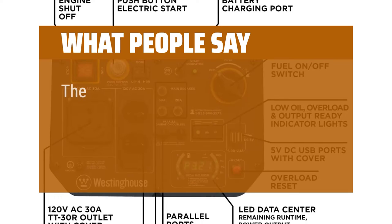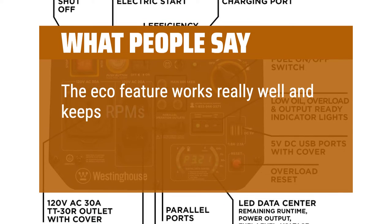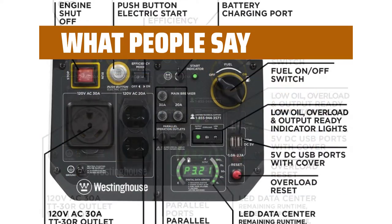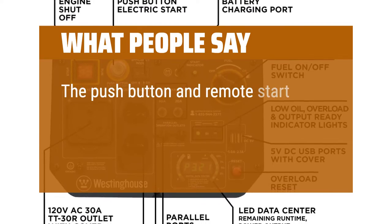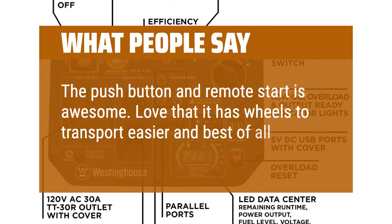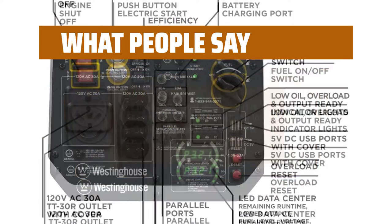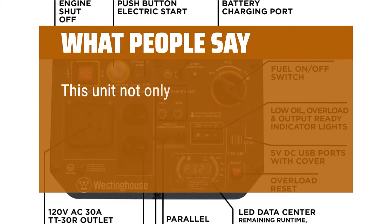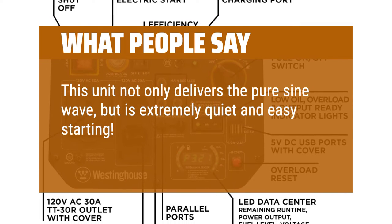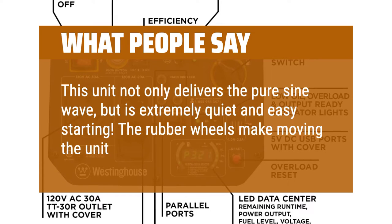What people say: The Eco feature works really well and keeps RPMs down to deliver the power as needed without issues. The push button and remote start is awesome — love that it has wheels to transport easier, and best of all it is nice and quiet. This unit not only delivers the pure sine wave, but is extremely quiet and easy starting. The rubber wheels make moving the unit around very easy.